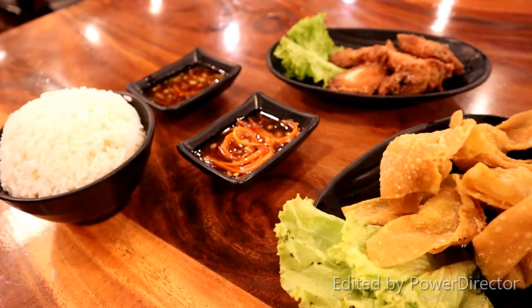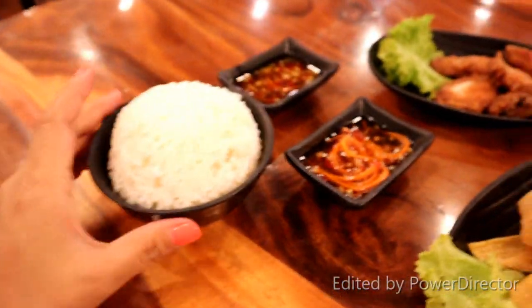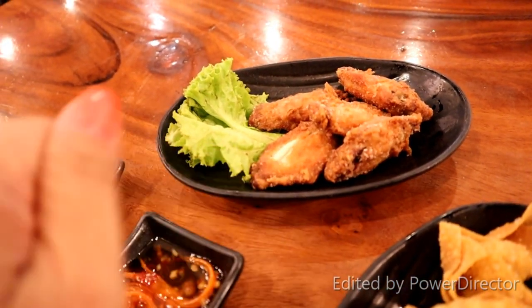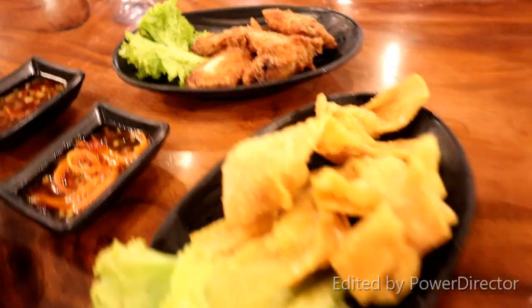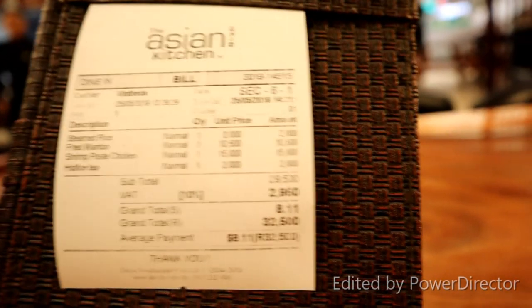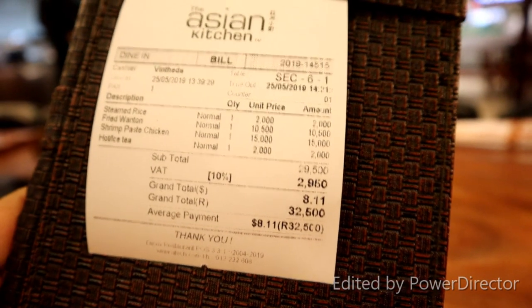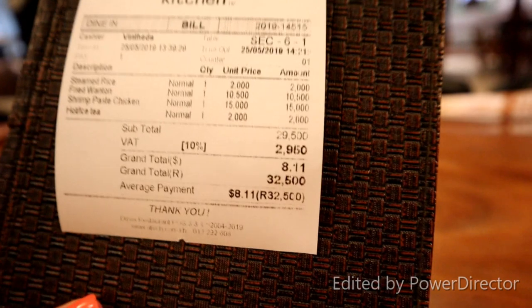All my orders are already here. So we have some rice over here, and then the shrimp paste chicken, and there's sauces, the wonton, and hot tea. It's a bill out and we have to pay $8.11 — so in Cambodian Riel that is 32,500.